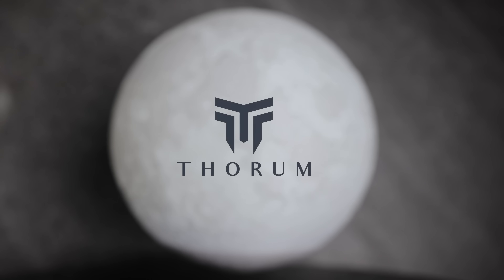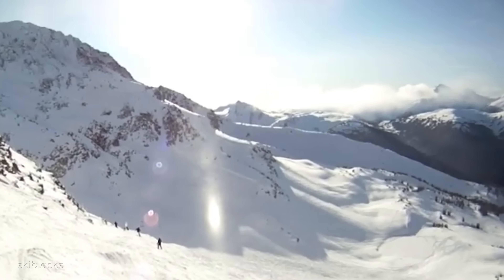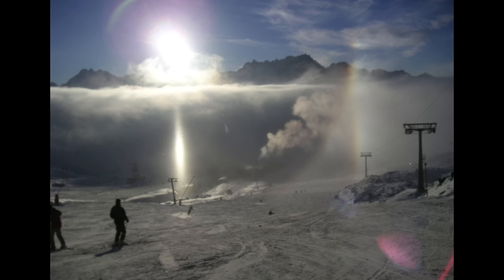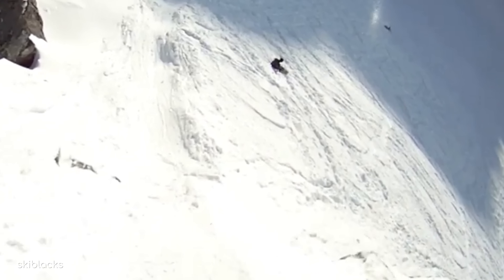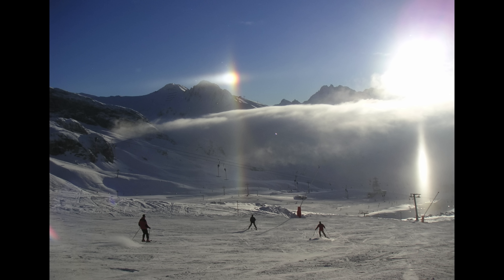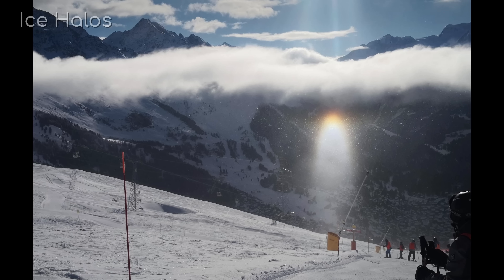Thanks to Thorum for sponsoring today's video. Imagine seeing a glowing light suspended in the air. It looks almost like a duplicate sun, blindingly bright and fixed at some point low on the horizon. Suddenly, the clouds pass overhead, and the dazzling light vanishes like vapour. This isn't a scene from a fantasy movie, but an optical occurrence called a subsun, which is one of several uncommon kinds of ice halos.